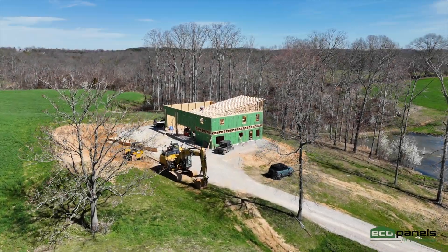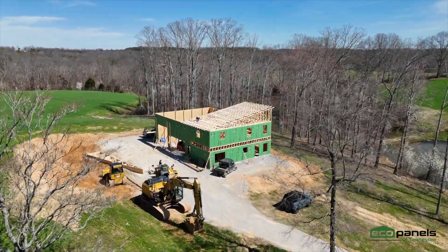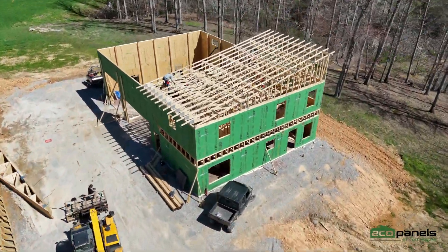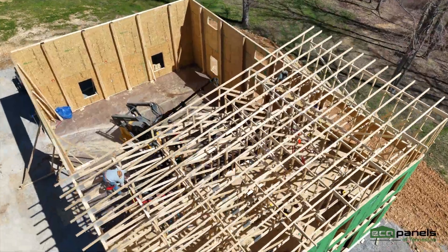When it comes to building a home, every decision matters. From the materials you choose to the team you trust, it all shapes how your home performs today and for years to come.